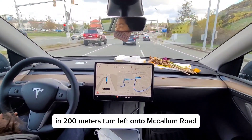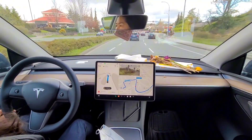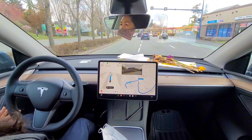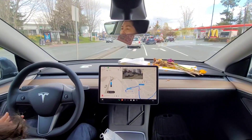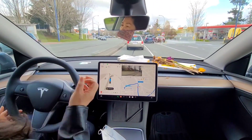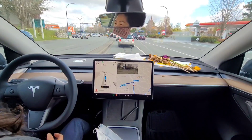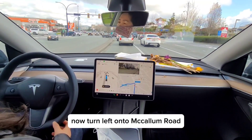In 200 meters, turn left onto Macallum Road. Now turn left onto Macallum Road.